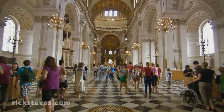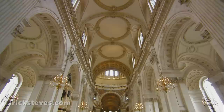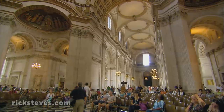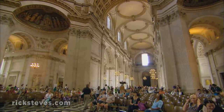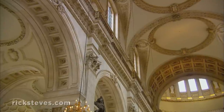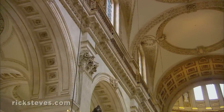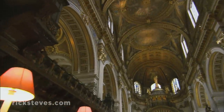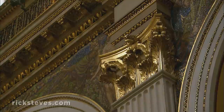The church is one of the world's biggest. Wren accentuated its spaciousness by the lack of decoration. Notice the simple ceiling and the clear glass, lighting everything evenly. Today, only the west end of the church keeps Wren's original vision. In the 1800s, Queen Victoria called St. Paul's dim, dingy, and ungodly. So the east end of the church was then slathered with Victorian bling — beautiful Victorian bling.